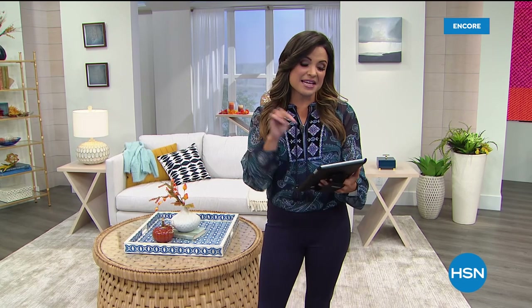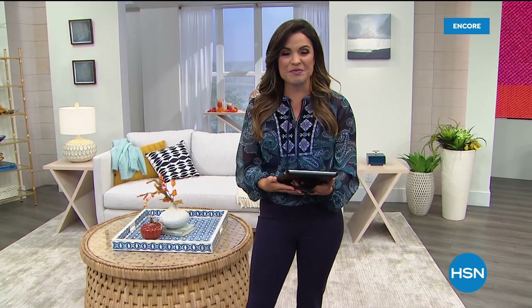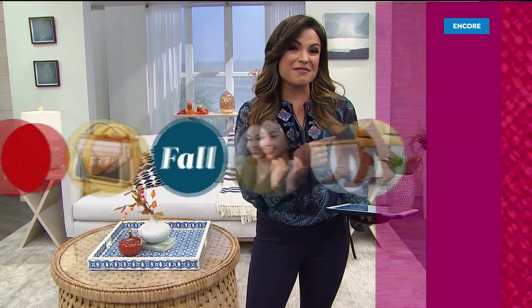Keep chiming in on our Facebook Live — we're taking your questions and comments. We want to work you into the show. One of the things you might want to know how to fit into is this beautiful faux leather jacket we have coming up.